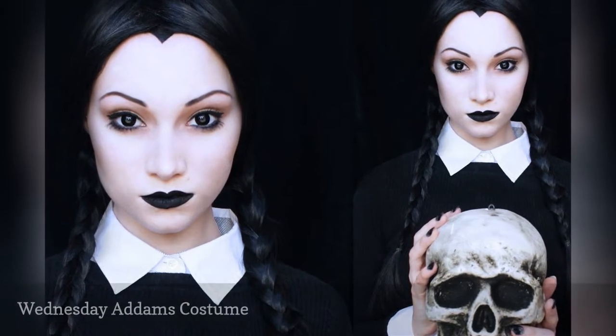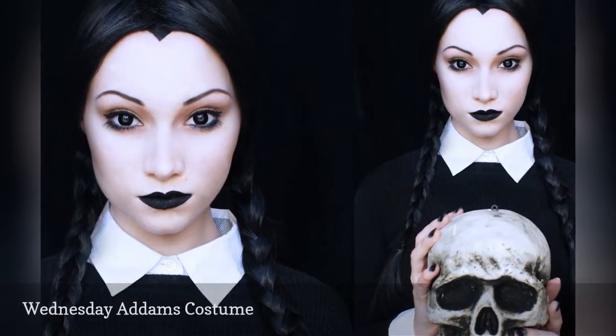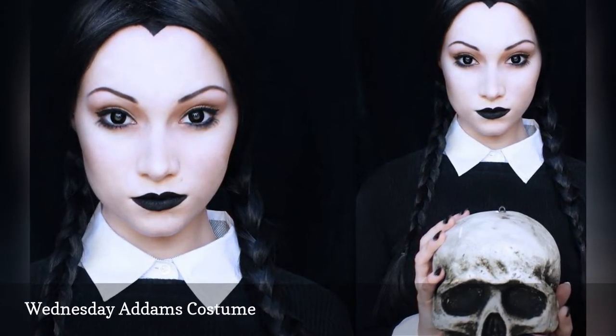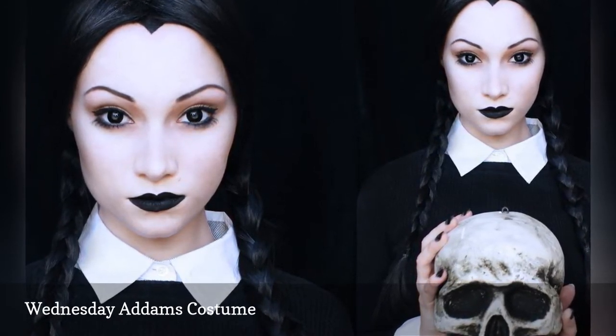Go goth for Halloween with a Wednesday Addams makeup tutorial. The look is fairly quick and easy to achieve with white face paint and black lips. An all-black ensemble is also a must.